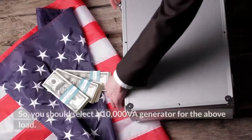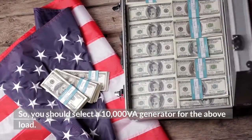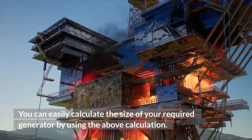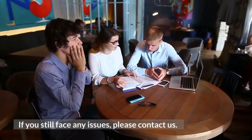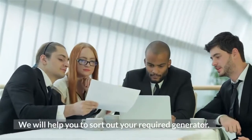So you should select a 10,000 VA generator for the above load. You can easily calculate the size of your required generator using the above calculation. If you still face any issues, please contact us and we will help you sort out your required generator.